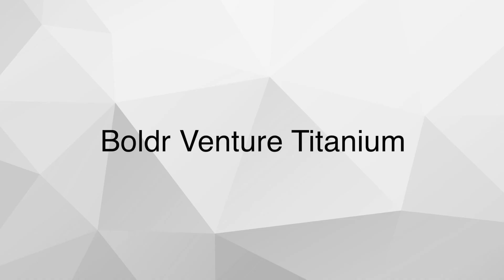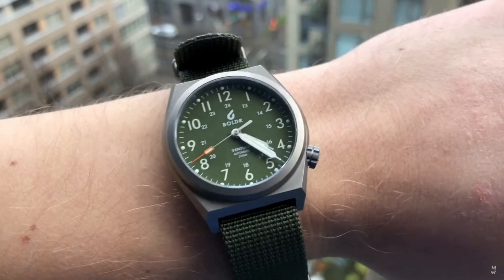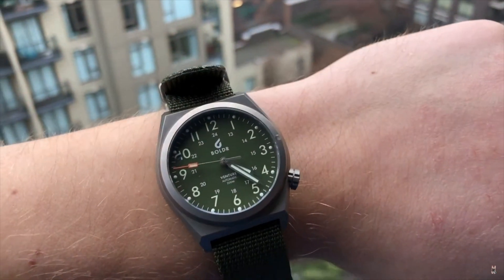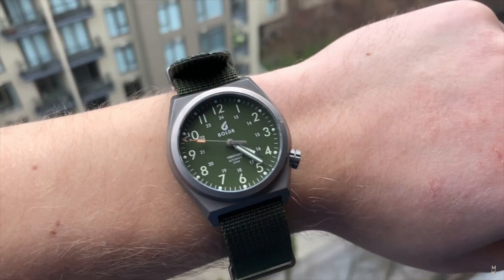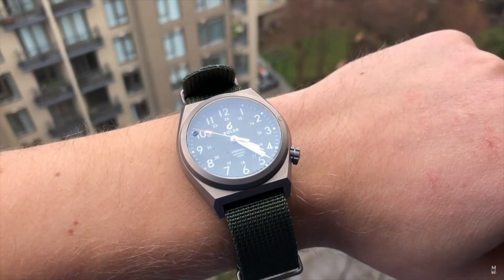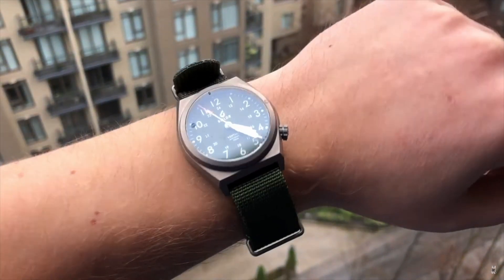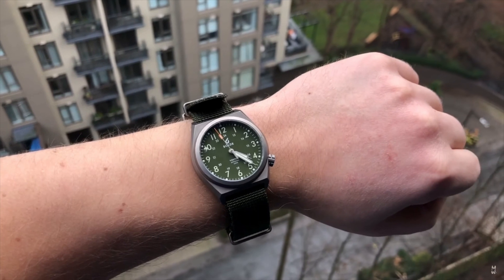Now let's say you're kind of tired of Hamilton and you want to go with something a little bit more unique. Here's my next suggestion: the Boldr Venture Titanium Field Watch. This is a watch that I reviewed a few years ago and once again I was quite impressed with it. What I really like about this watch is the titanium case — it makes the watch super comfortable on the wrist. Whether you wear it on a canvas strap or a NATO strap, these watches feel light as a feather on the wrist, and that's exactly what you want from a field watch.